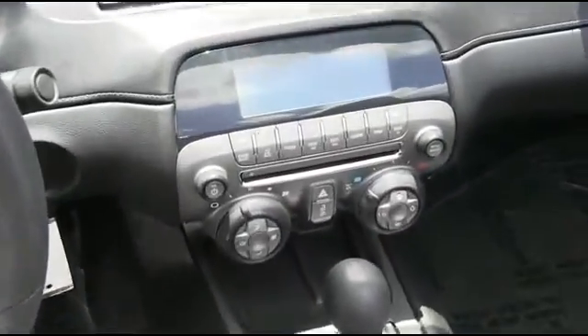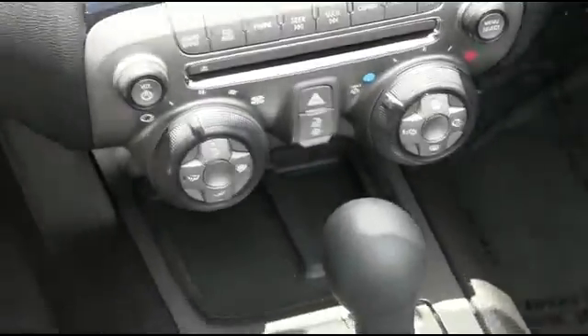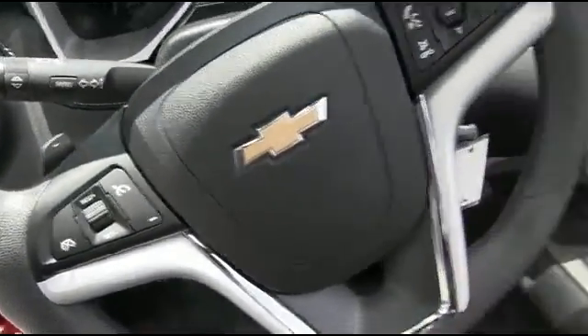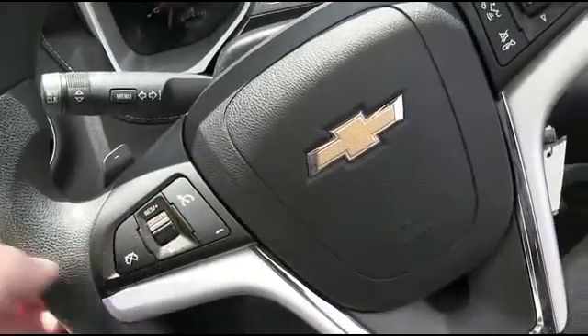Let's check out your stereo — CD, AM, FM, XM stereo. Multifunctional steering wheel with cruise control. Only 67,000 miles.